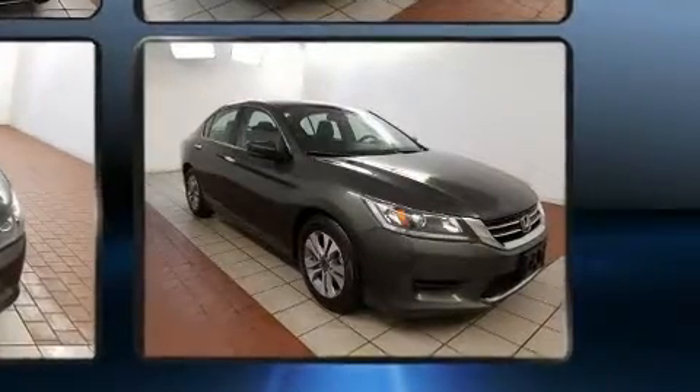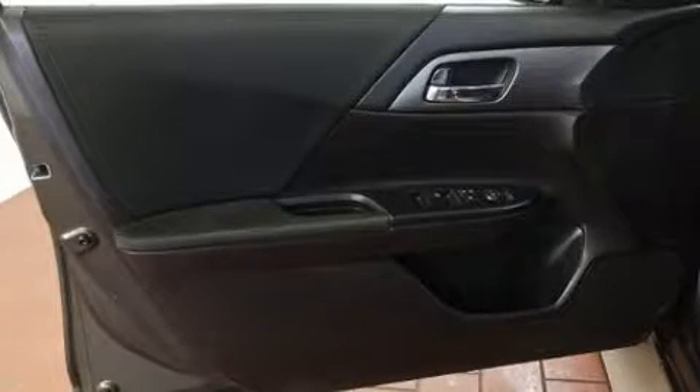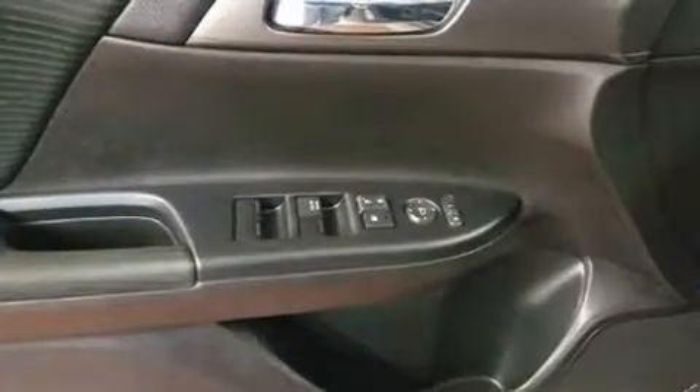All of the premium features expected of a Honda are offered, including variably intermittent wipers, a trip computer, fully automatic headlights, remote keyless entry, and cruise control.